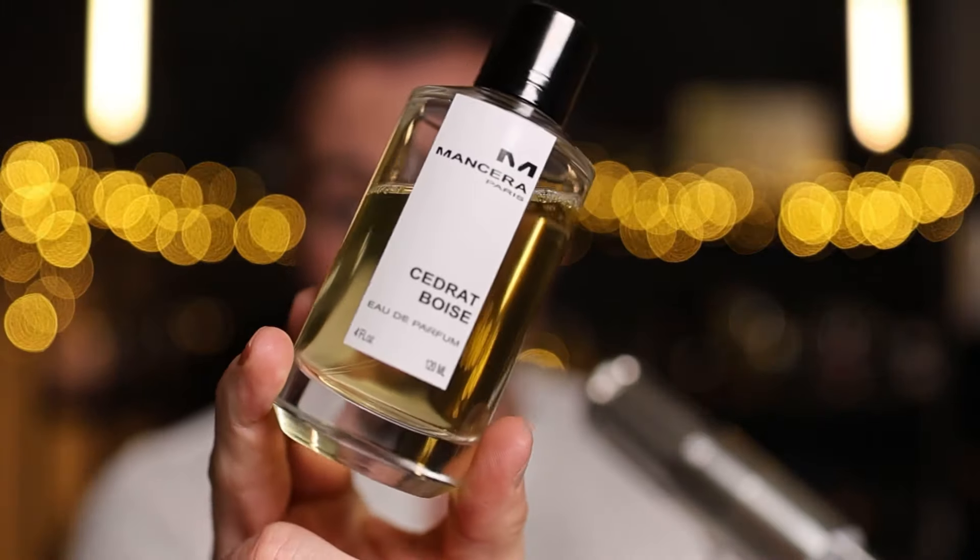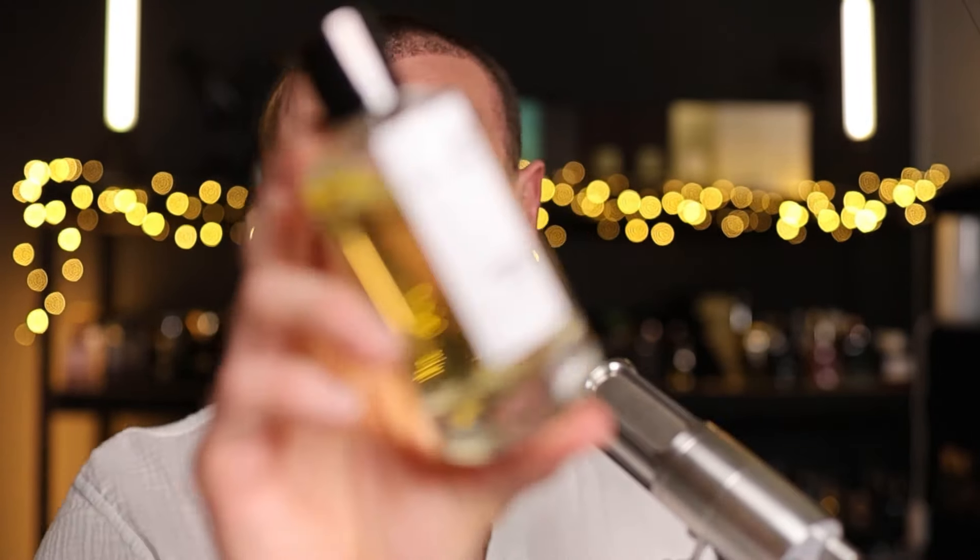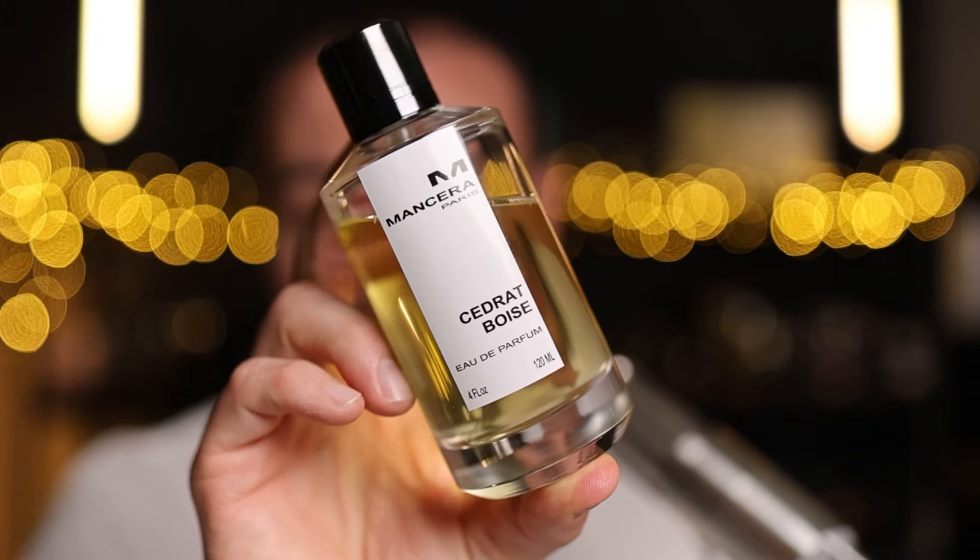I actually prefer Cedric Boise over Creed Aventus, especially the current batches you can buy. I think this is high quality, it lasts longer, and you just get better value for money. In terms of the scent, it's a more interesting scent as well — a bit more fruity in the opening, and I find it more enjoyable. This is the original Cedric Boise, the Eau de Parfum version.